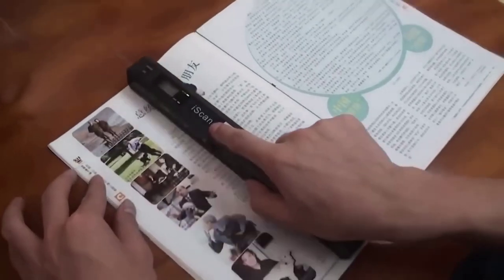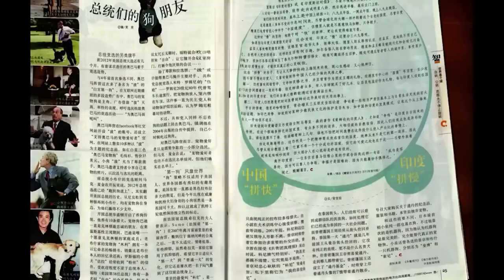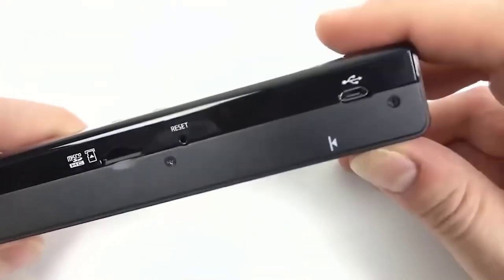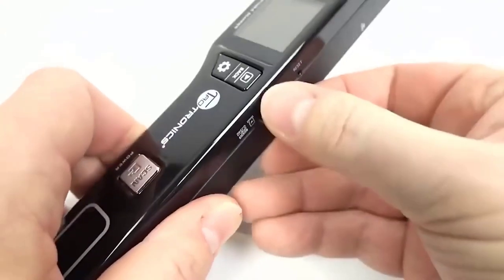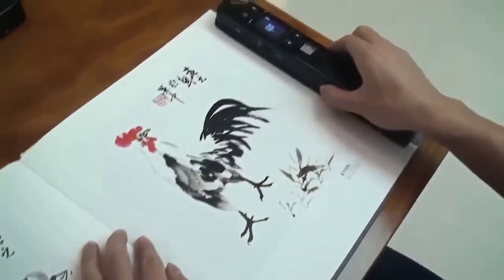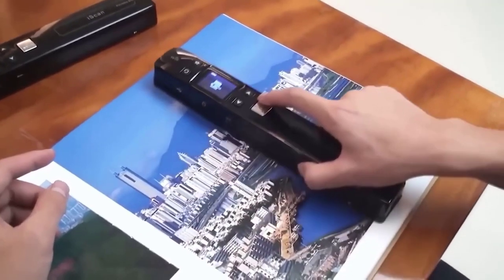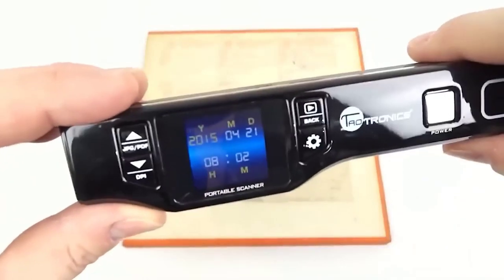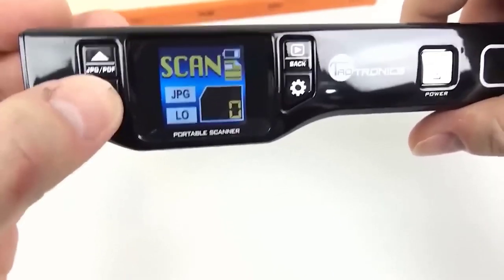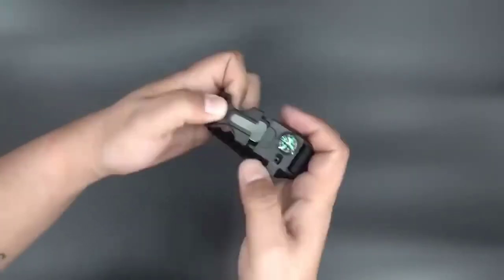If you often need to scan important documents or articles in a magazine but don't want a bulky device, consider this handheld scanner. It is easy to take on the road and will always be there when needed. The scanner can handle any document no larger than A4. The compact display has all the important buttons, a slot for a memory card, an indicator, and a handy LCD display. The maximum resolution is 1050 DPI, and scanning speed depends on the selected resolution.